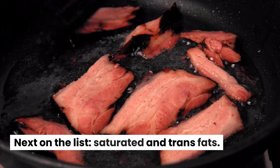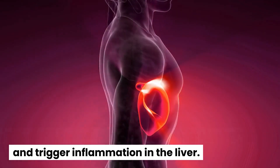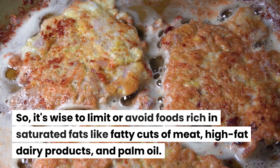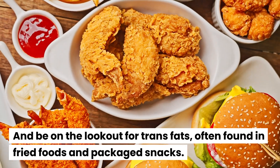Next on the list, saturated and trans fats. These fats can raise harmful cholesterol levels and trigger inflammation in the liver. So it's wise to limit or avoid foods rich in saturated fats like fatty cuts of meat, high-fat dairy products, and palm oil. And be on the lookout for trans fats, often found in fried foods and packaged snacks.